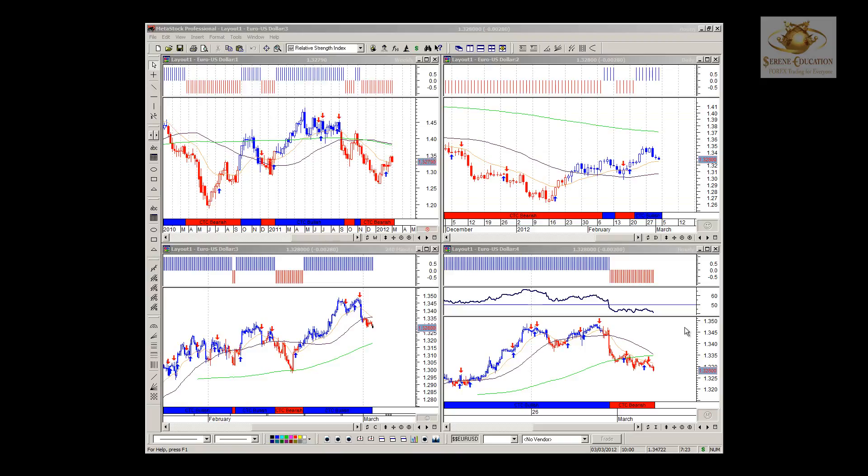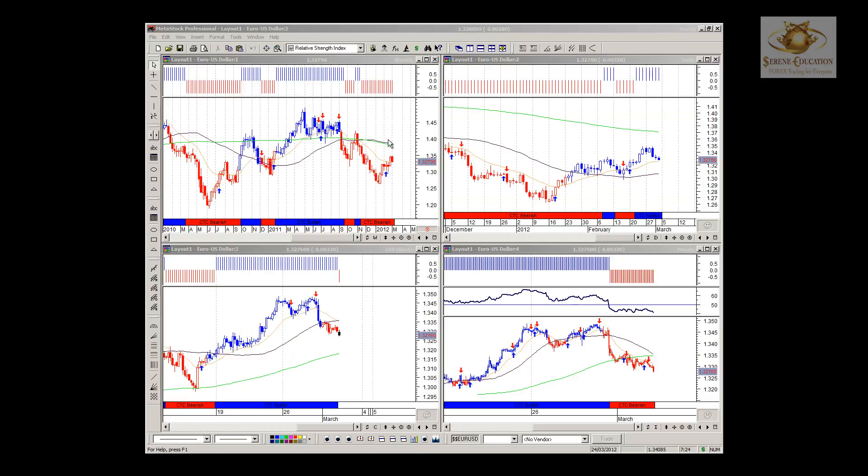Good morning everybody, it's Christian from Street Education with the four majors analysis update for the second of March 2012. It's going to be going over the four majors for this Friday morning. So what do we have in store? Let's have a look at the weekly.